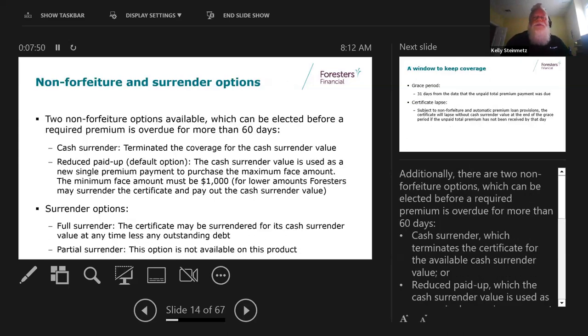There are a couple of non-forfeiture or surrender options. You can take a cash surrender - terminating coverage for whatever the cash value currently is - or you can take a reduced paid-up amount, where the cash value is used to purchase a chunk of paid-up insurance. That paid-up amount must be at least $1,000.